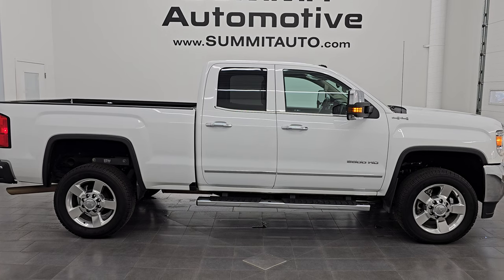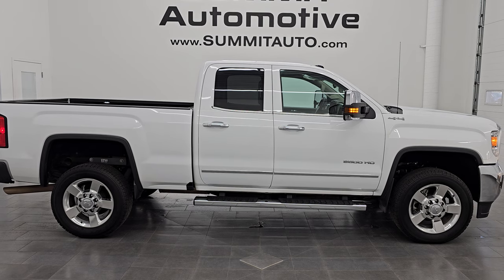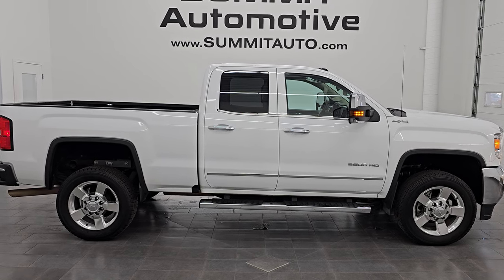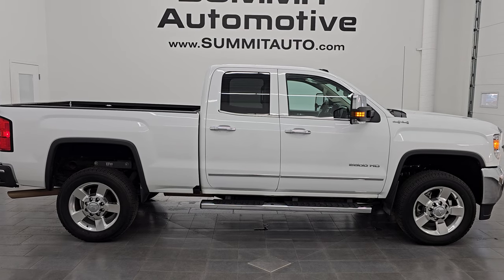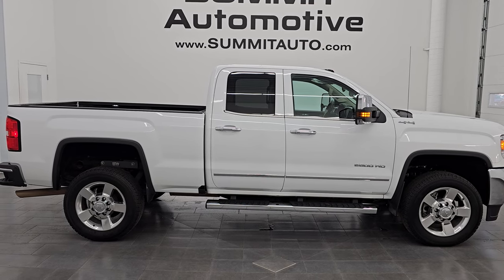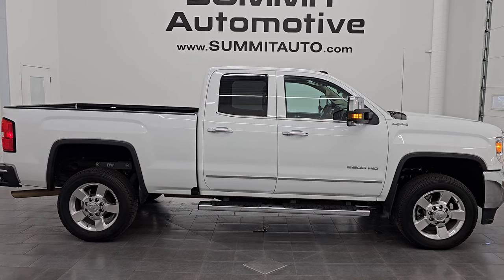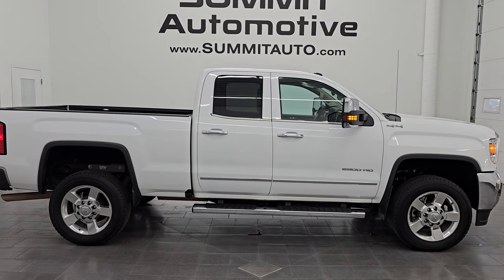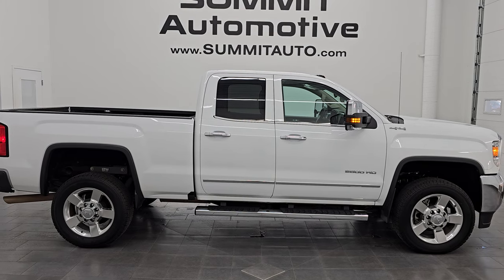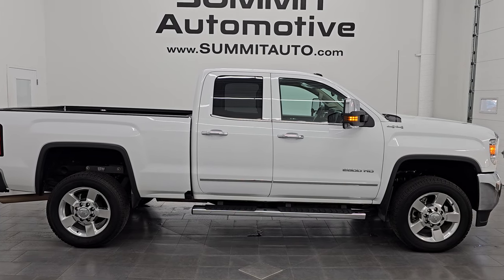In a second you will see a link to subscribe to my YouTube channel in the upper left, a link to all the GMC Sierra 2500 truck videos I've ever done in the upper right, a link to this vehicle on our website in the lower left, and a link to one of our latest YouTube videos in the lower right. Click those and check us out — we're super excited to help you with this ultra clean 2016 GMC Sierra 2500 Double Cab Short Box SLT in Summit White Clear Coat. Thank you so much for checking out the video, I hope you enjoyed it. Remember to like, subscribe, and share on the YouTube channel — I'd appreciate it. Thanks again and have a great day.